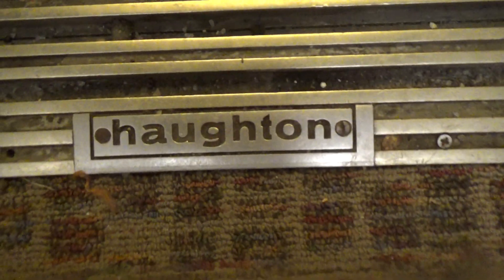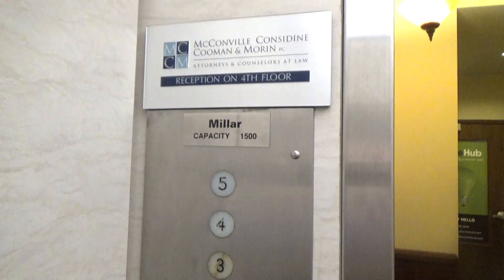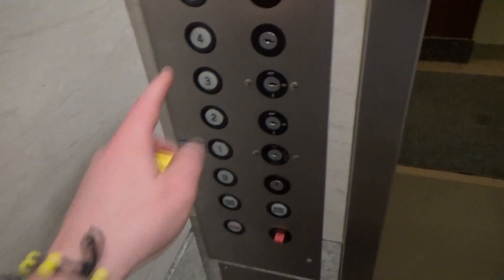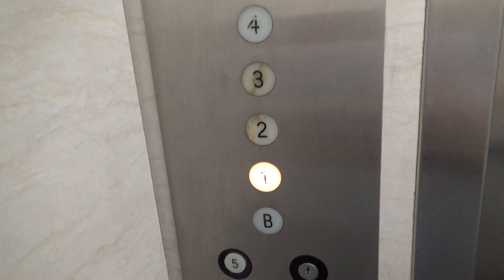This is a beautiful old Houghton elevator. It's been partially modded by Miller Elevator. We'll watch the numbers on the indicator.